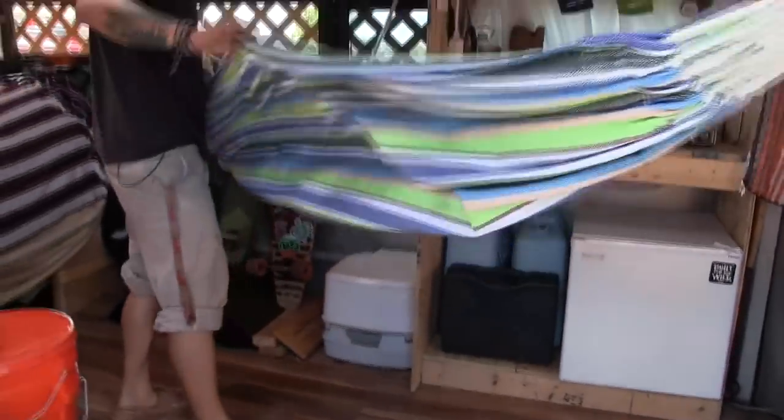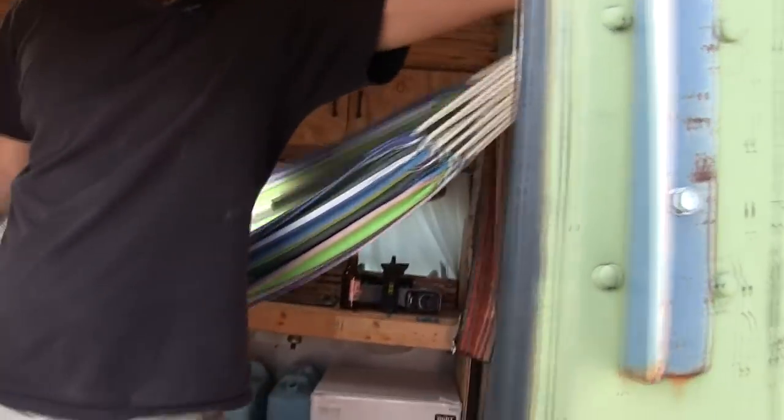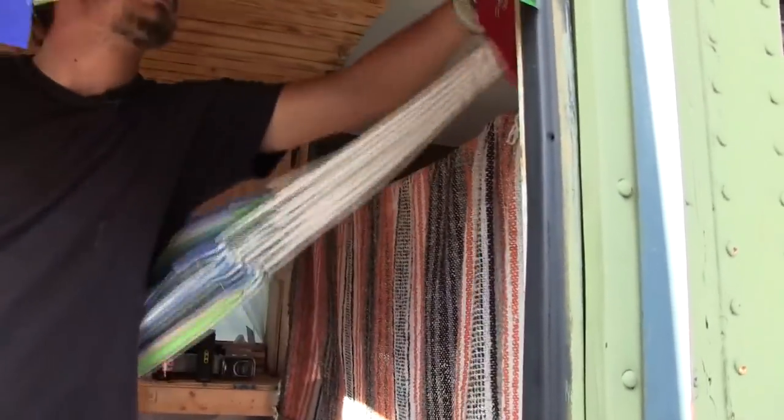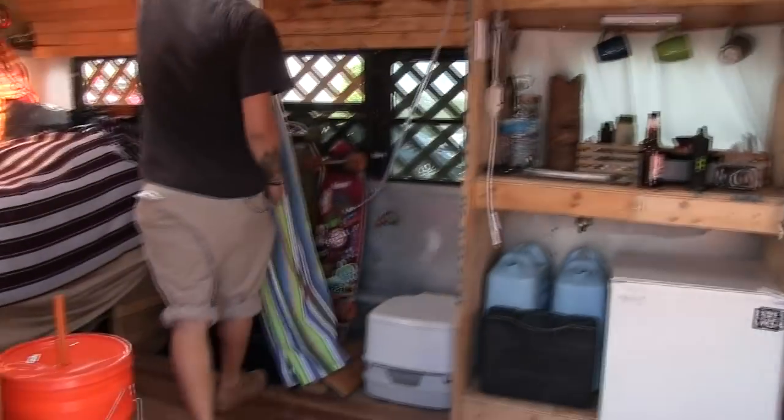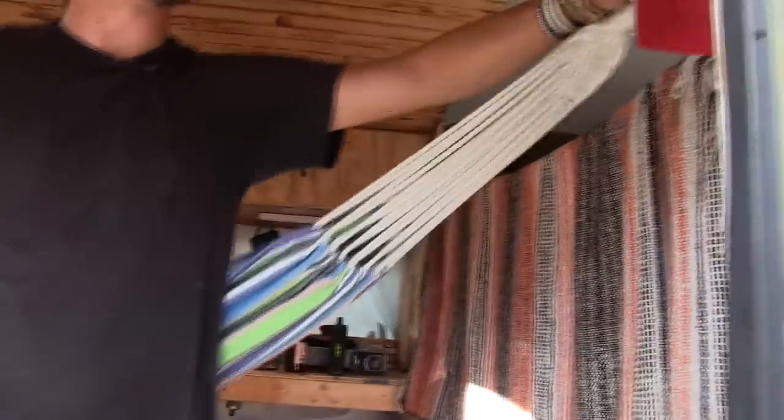I got the hammock for 20 bucks at Walmart. It's cool — it just kind of disconnects like this, and I can leave it folded while I drive so it's not in the way, but for right now I'm going to leave it up.